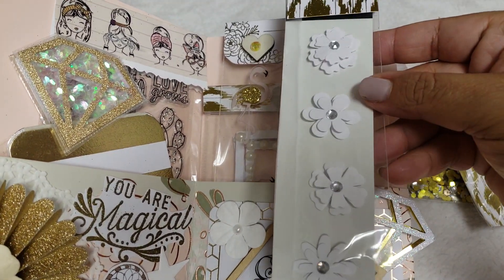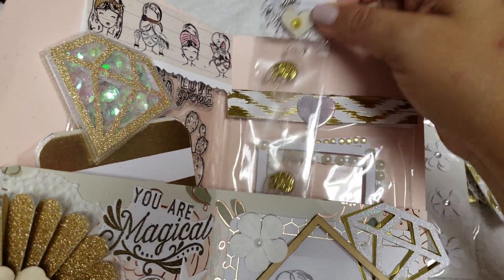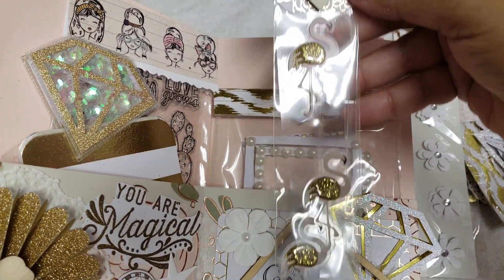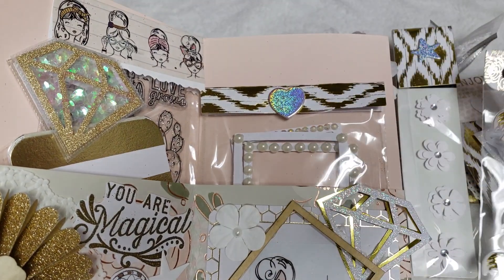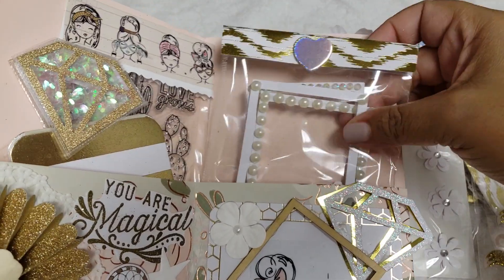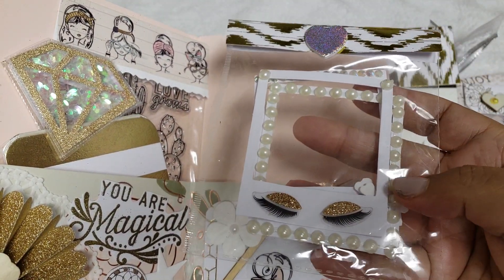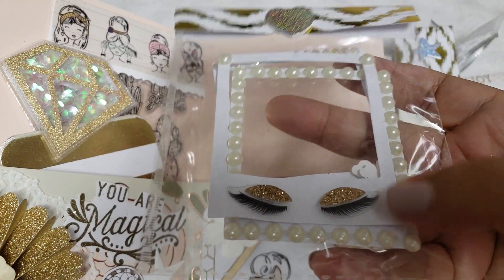She shared some little stickers, some flower stickers with me. Aww, some little swans - so cute! And then she also shared some little frames - look at the little eyelashes, you guys, how cute!